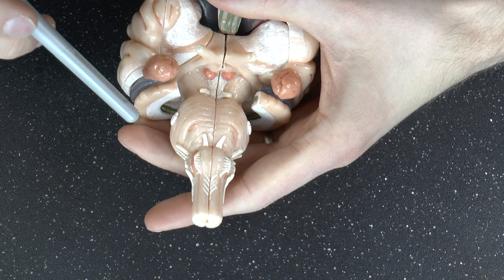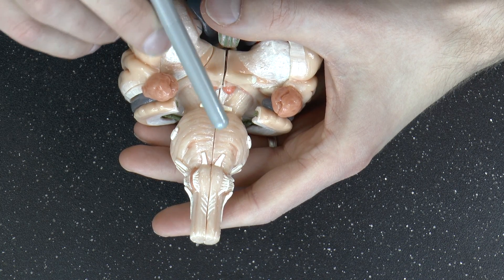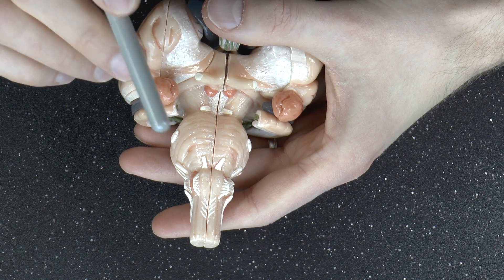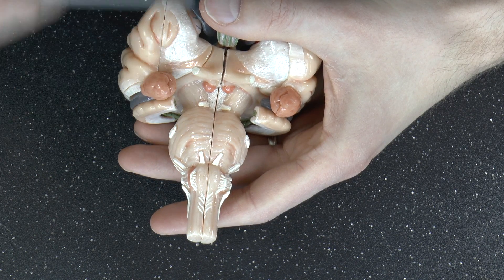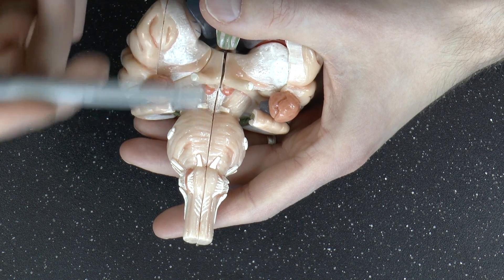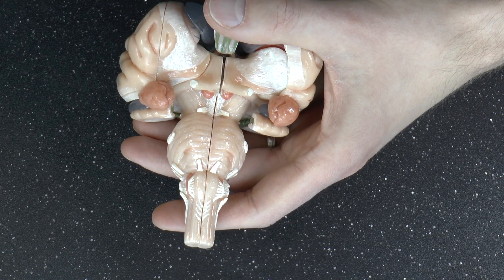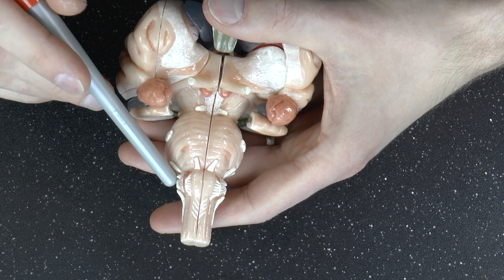The vestibulocochlear was number eight. Number nine is the glossopharyngeal nerve, which innervates the back of your tongue. Remember, the facial nerve covers the frontal two-thirds of your tongue; the one-third at the back is the glossopharyngeal nerve. It also controls, to a degree, your pharynx — let's just say that's a part of your throat. I'm just trying to keep things really simple.